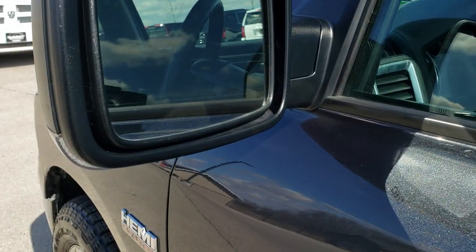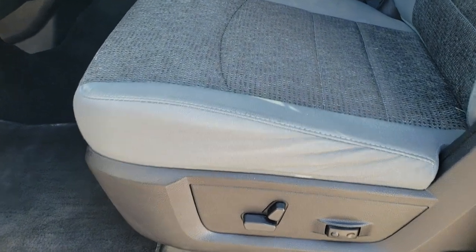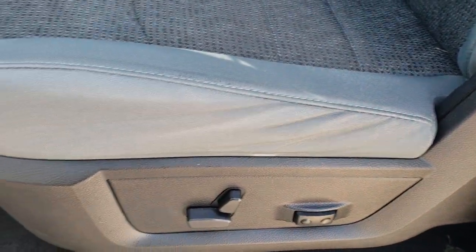It has the heated power mirrors with the built-in directional signals. Inside, the Bighorn package gives you the great cloth interior. There are no rips, there are no tears on the seats — they're in nice shape. It has a power driver's seat with lumbar.